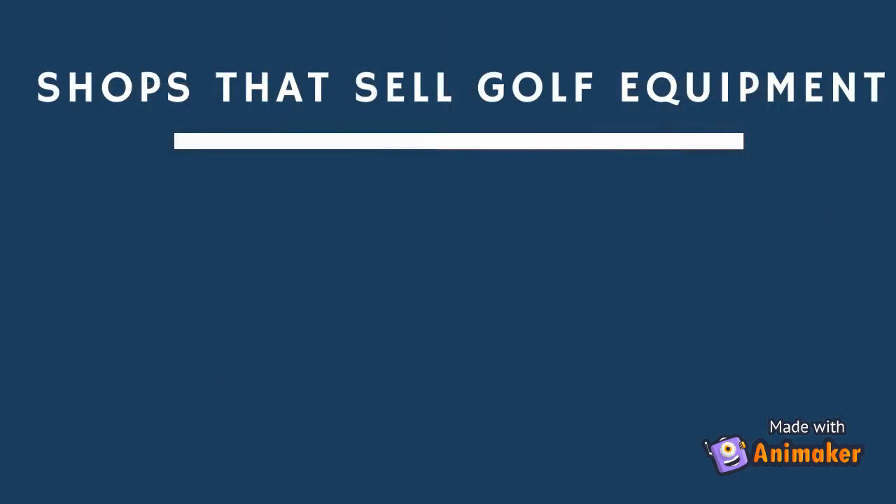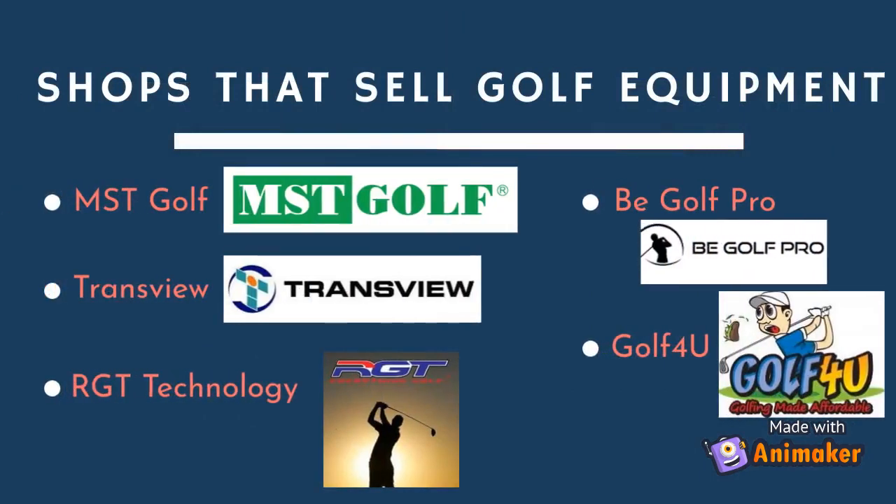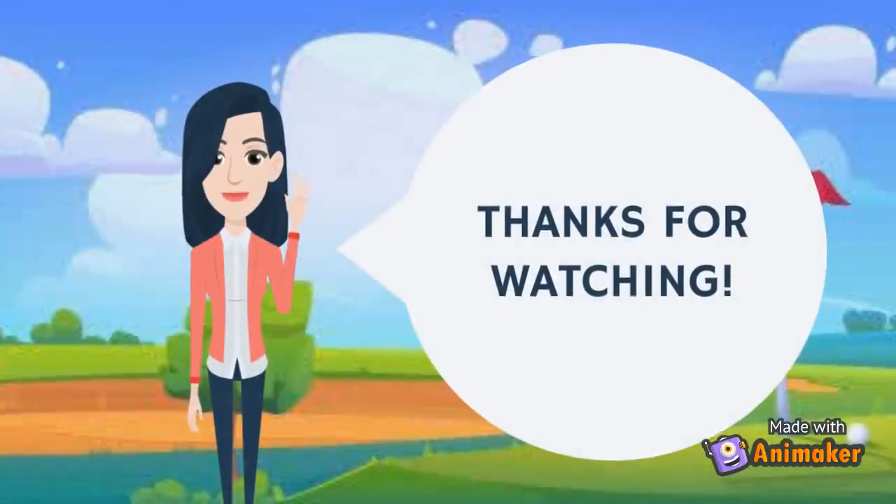The shops that sell golf equipment are MSD Golf, Transview, NPSP, RGT Technology, Be Golf Pro, and Golf For You. Thanks for watching!